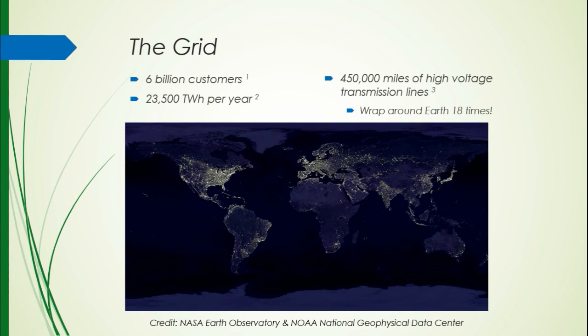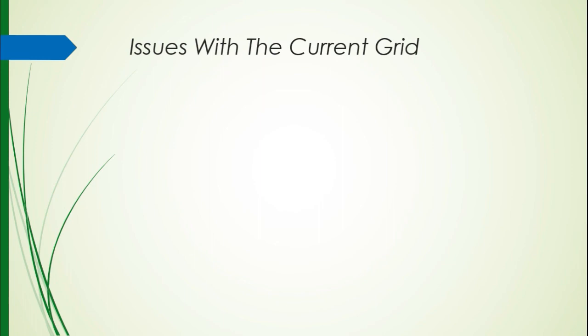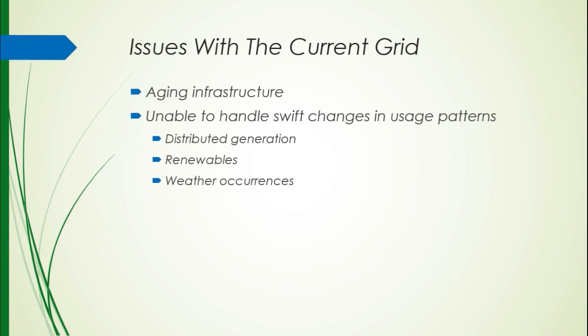Some of the issues with the current grid — I don't mean to bash on it, but it is a dated system. It has an aging infrastructure. It's really not capable of handling changes in usage patterns like renewables, or weather occurrences like a tornado or a tree falling on a transmission line. There's really no way to build a quick reaction to handle that situation because it is so rigid, and if a tree falls, it'll take a utility a very long amount of time to actually respond.